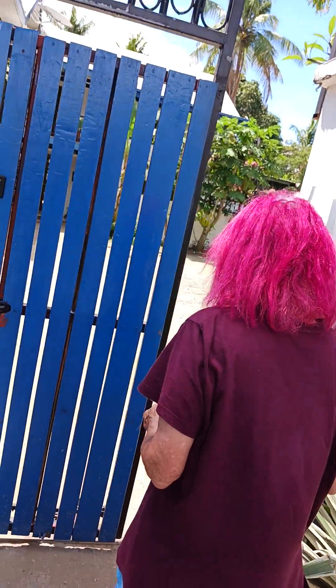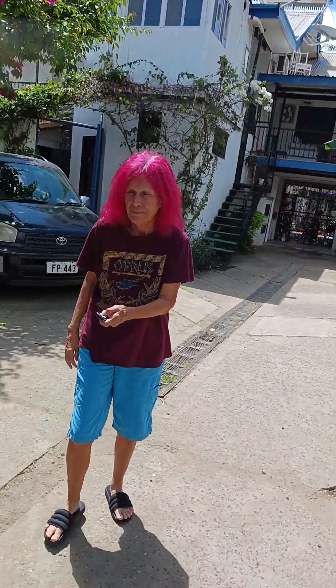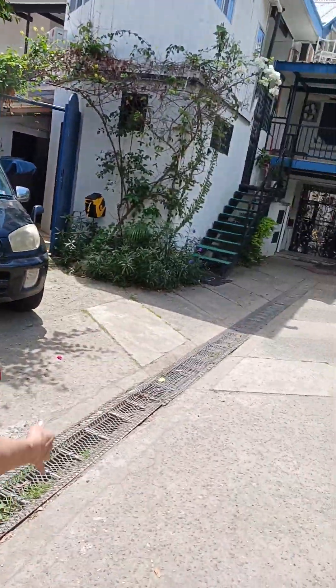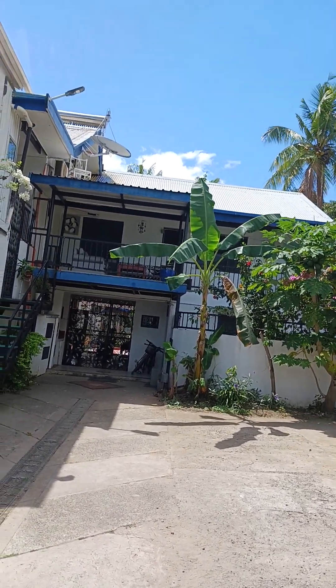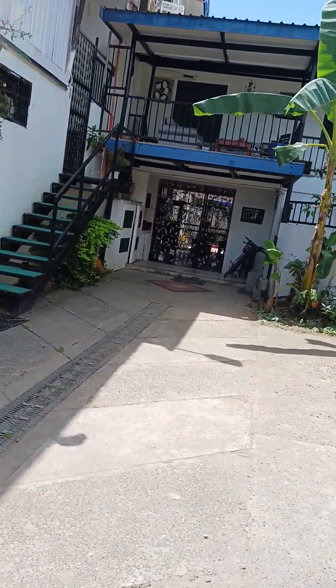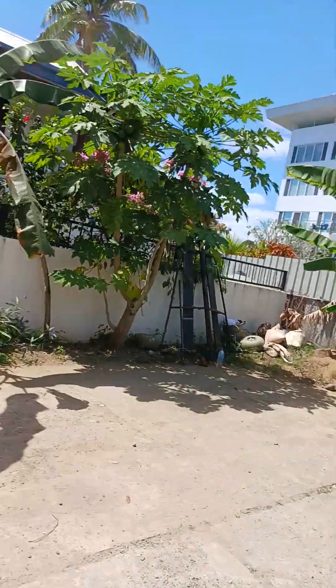That was the bus taking people to Port Denaru, where all the trips out to the islands go. There's a security gate here. And this is the apartment we used to live in — it's up here. There are five apartments here. The folks that own it had the building next door and then built this.